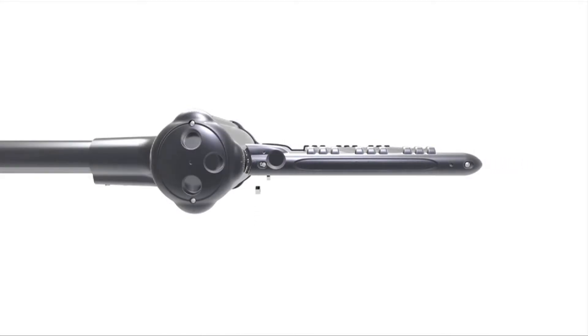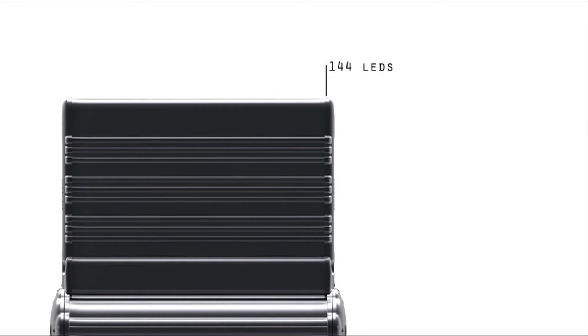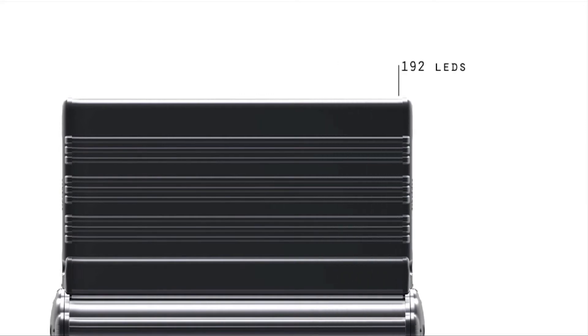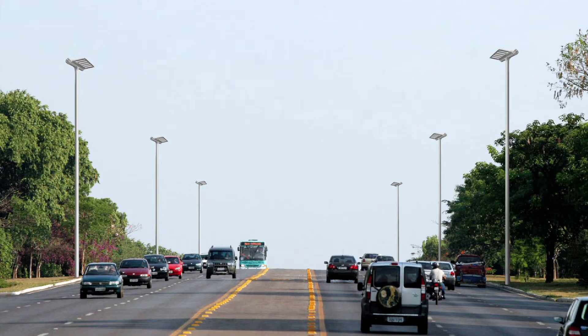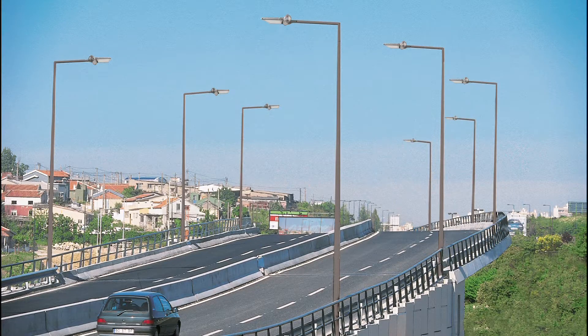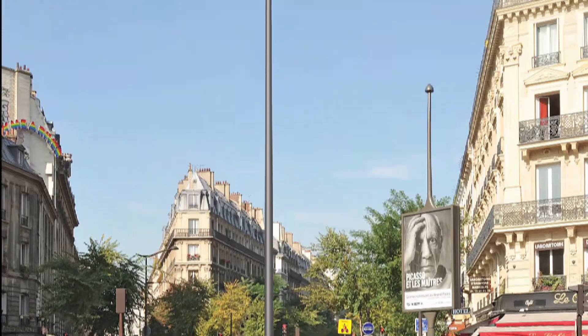The most remarkable advantage of the Aquila range is its absolute modularity. Scalable in size and performance, the Aquila concept combines LED modules of 48 LEDs to propose a range from 48 to 288 LEDs, covering the lighting needs from 6,000 to over 40,000 lumens. These strong features make Aquila the ideal solution for very different applications, from motorways to bike paths, including large streets and residential streets.